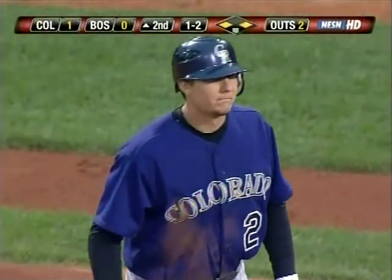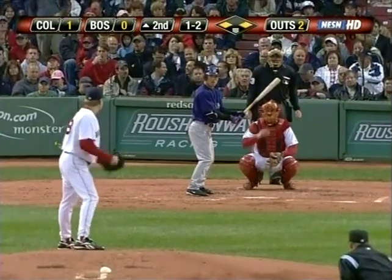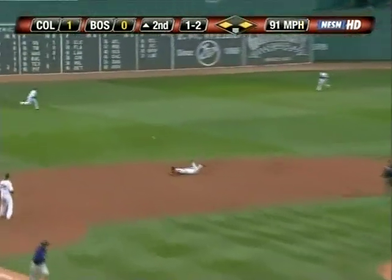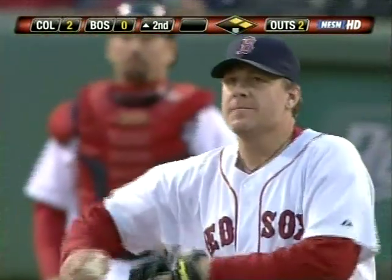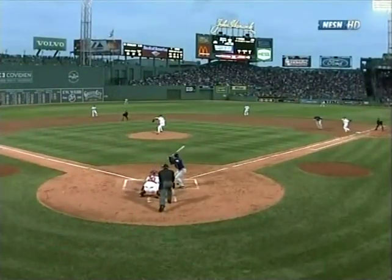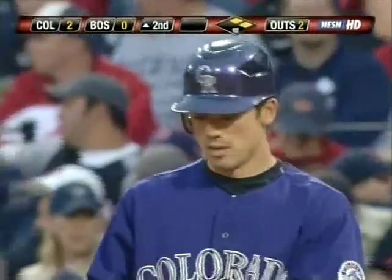Schilling makes the pickoff attempt at first base and Matsui hits it hard — by the dive of Lugo! From third comes Torrealba with the second Rockies run and it's a two-nothing Colorado lead. Two-out RBI for Kaz Matsui, and that's two impressive at-bats for him with two strikes: the first time moving a runner along, hooking the ball; this time slapping it the other way past the dive of Lugo. Both runs so far in this game coming with two outs.